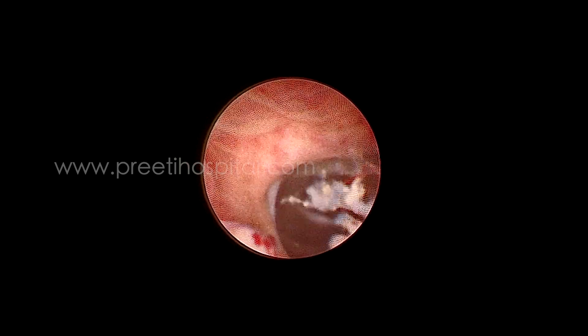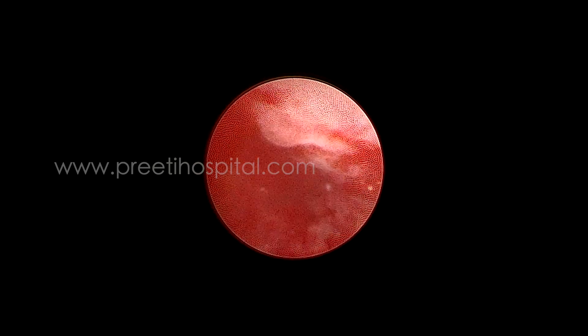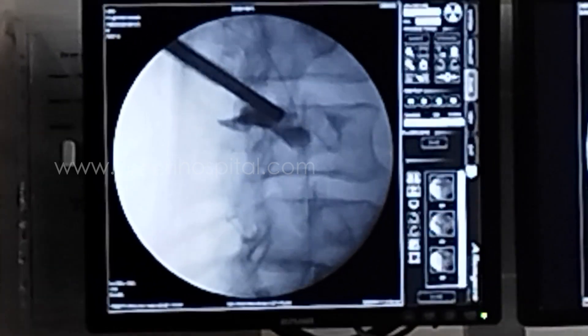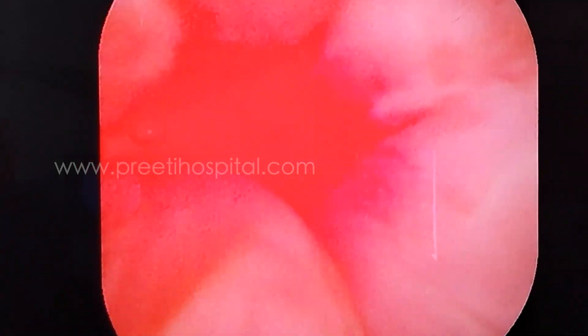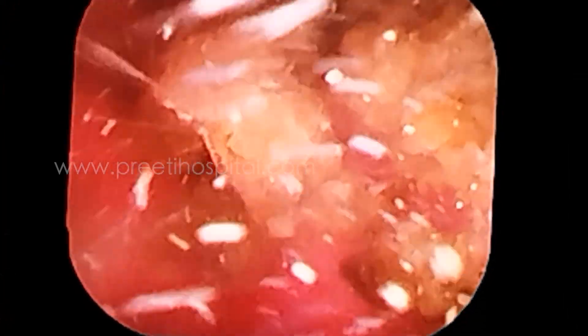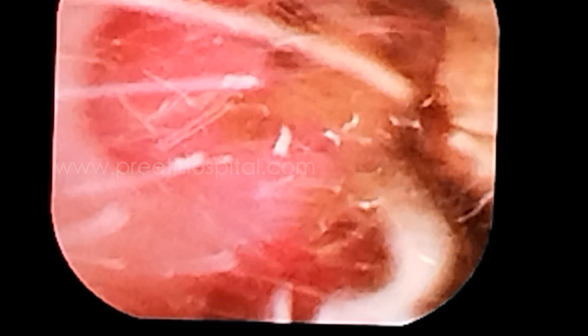The isthmic stone is nicely seen. We thought it was the isthmus, but this is actually the posterior stone — not the isthmus, because of the supine position. After doing flexible ureteroscopy, some large stones were found in the upper calyx, most probably migrated. This is the advantage of ECIRS. All these stones in different calyxes were quickly fragmented.